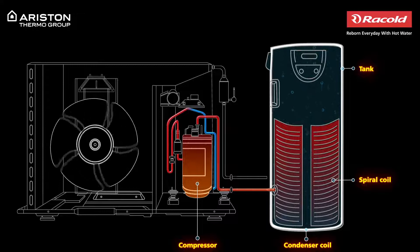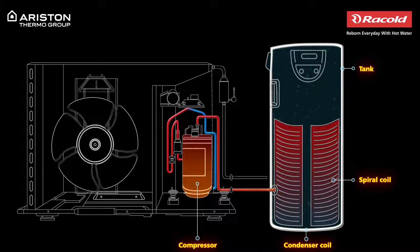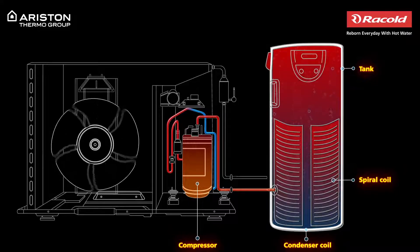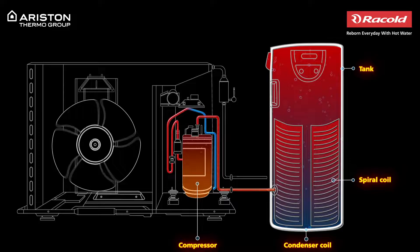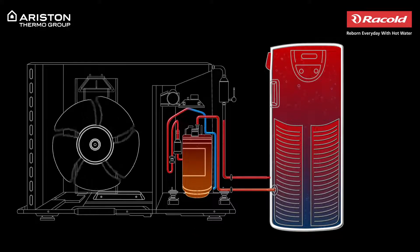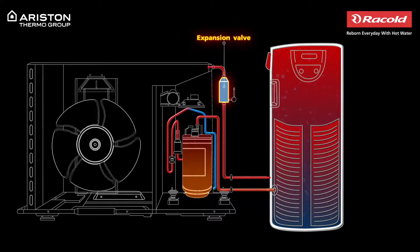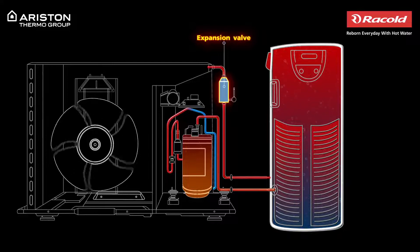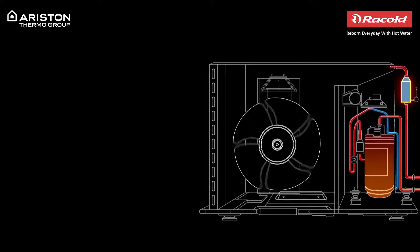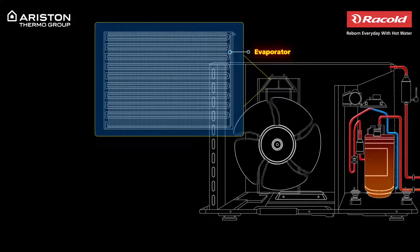As the gas flows through the coil, it comes in indirect contact with the cold water stored in the tank. The gaseous refrigerant then loses its heat as it transfers it to the cold water and returns to its liquid state. The liquid refrigerant moves through the expansion valve where it expands and becomes a low-temperature, low-pressure refrigerant, which again moves through the evaporator where it sucks thermal energy from the surrounding air.